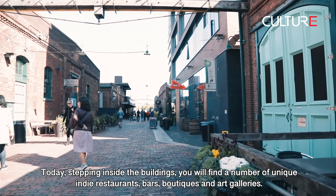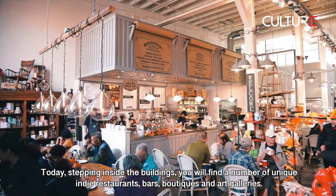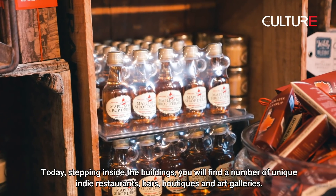Today, stepping inside the buildings, you will find a number of unique indie restaurants, bars, boutiques, and art galleries.